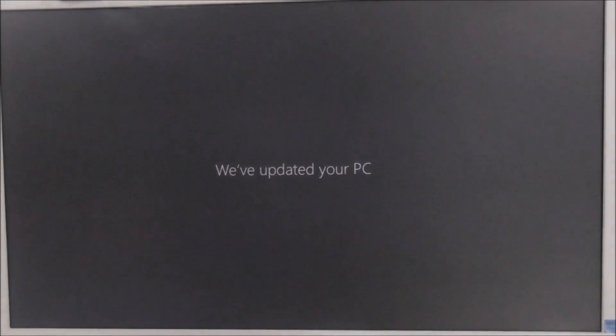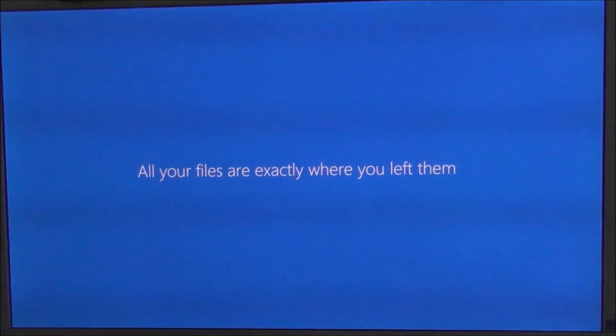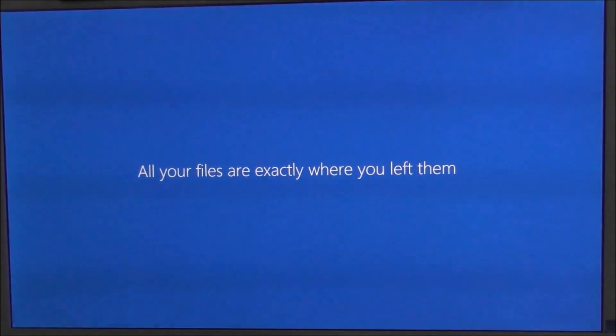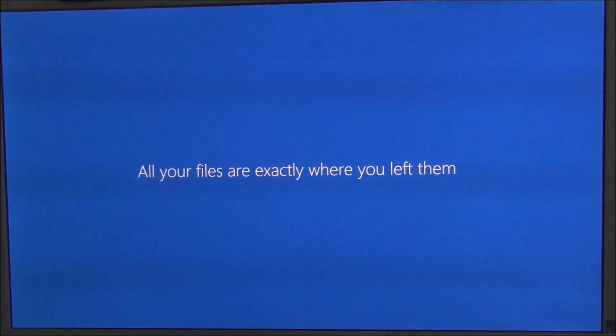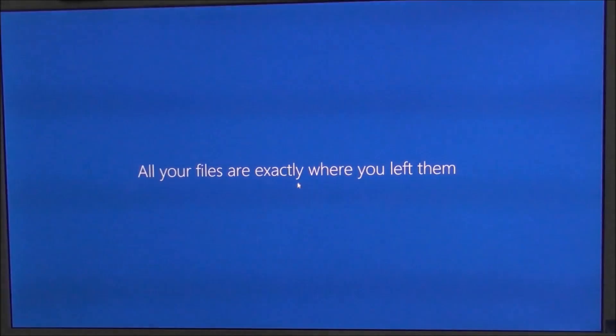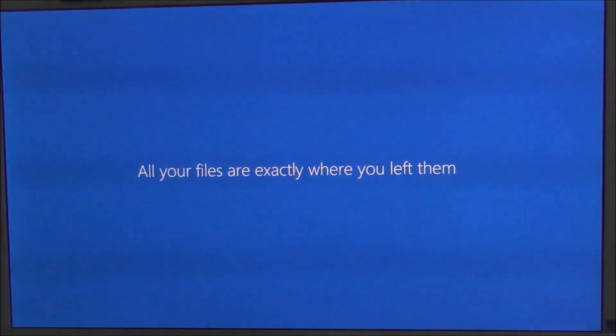Thank you Microsoft. I get my Windows - Windows 10. I'm still selling - I think $400 or $300 or something. Anyway, I get it. Of course, all your files are exactly where you left them. So here it is.